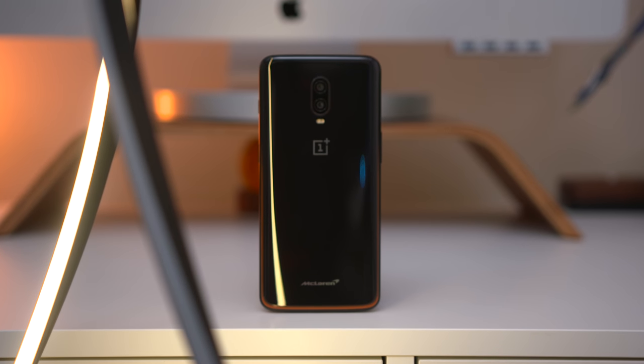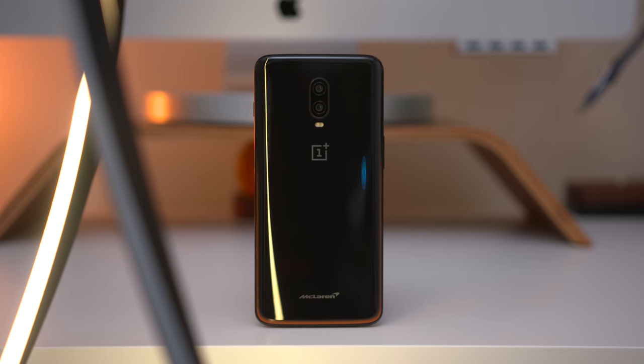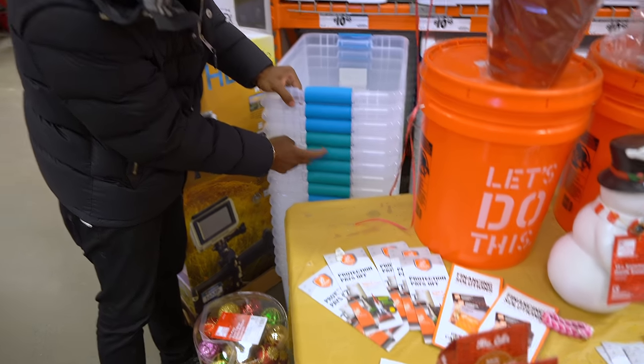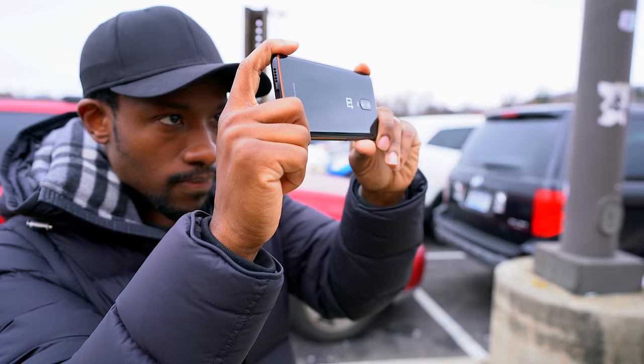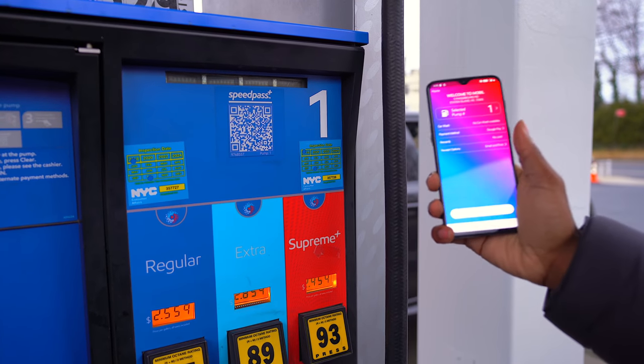What's going on guys? It's your average consumer and today we're going to be spending a real day in the life with the OnePlus 6T McLaren Edition. You're pretty much going to be spending the day with me and the phone as we test out things like the performance, camera, battery life — all the things you'd come to expect — and we're going to see how it performs in the real world. Shout out to Exxon Mobile for partnering with us for today's video, but let's see how the OnePlus 6T did in the real world.